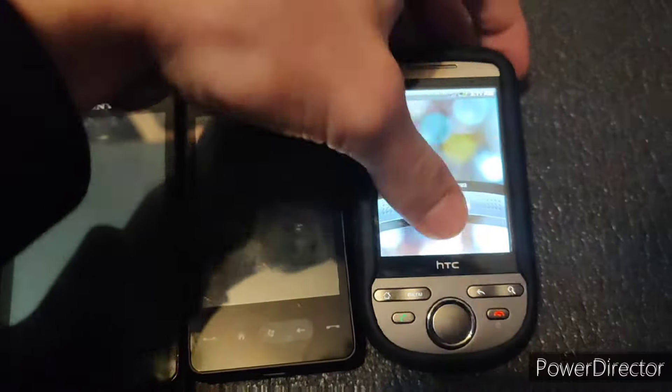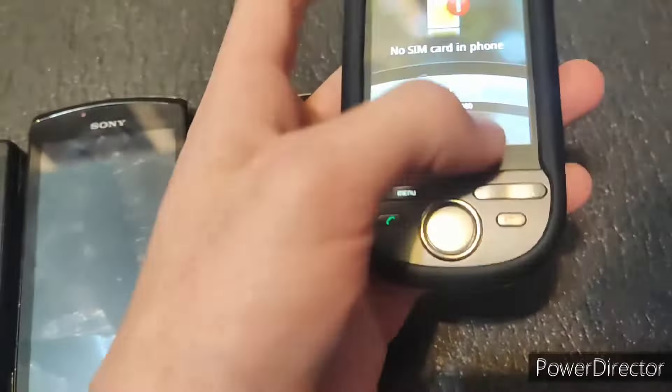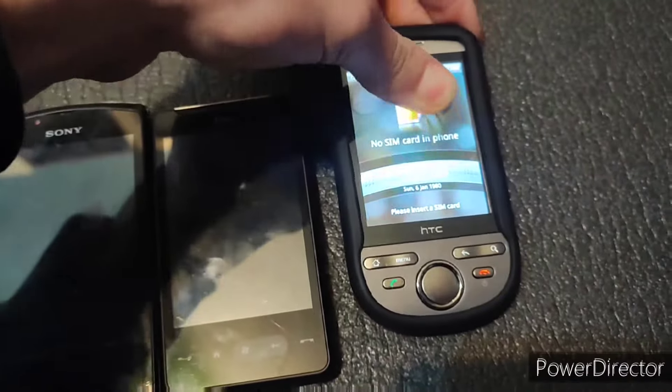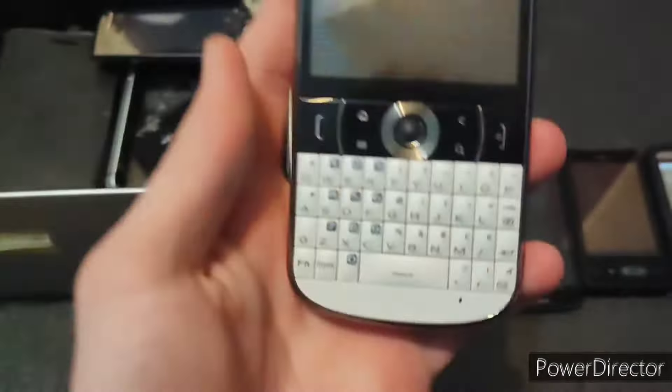Hopefully the touchscreen on this one works. No service — I get it, just let me unlock. I suppose these are resistive touchscreens. We'll take a look at this later. Of course, this one will also have the no SIM card issue.